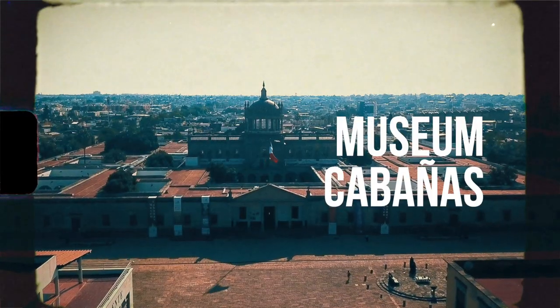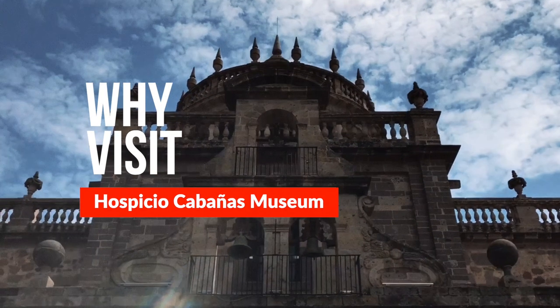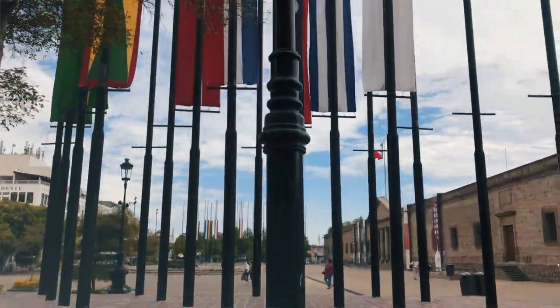Hello and welcome to Why Visit Guadalajara channel, where I not only give you reasons to visit it but to love it. If you're coming to the city for the first time, you're probably spending hours on the internet searching for places to visit. I'll save you a little time — on the top of all lists you will find Museum Cabanas, which is a UNESCO World Heritage site.